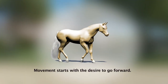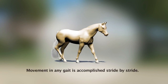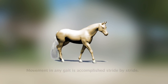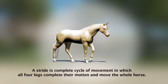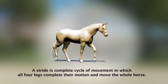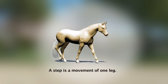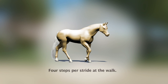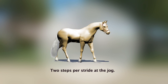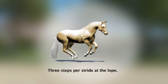Movement starts with a desire to go forward. Movement in any gait is accomplished stride by stride. A stride is a complete cycle of movement in which all four legs complete their motion and move the whole horse. A step is a movement of one leg. Four steps per stride at the walk, two steps per stride at the jog, and three steps per stride at the lope.